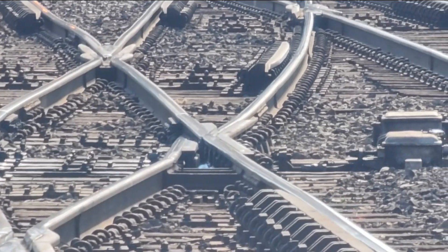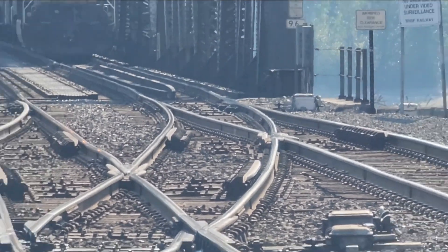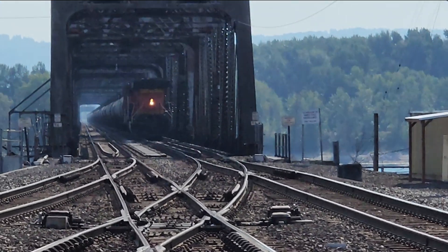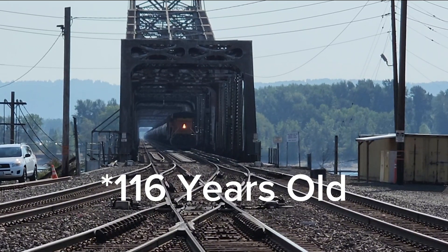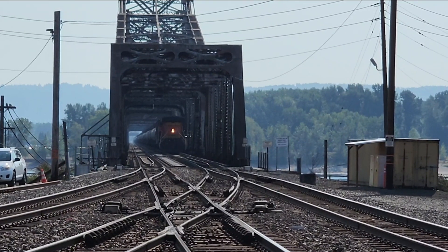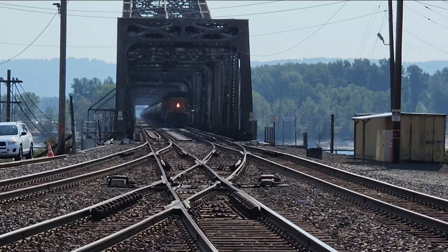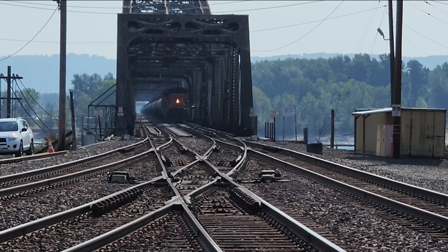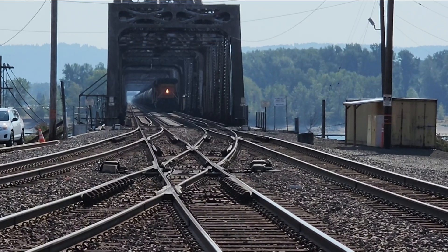I believe that is called a movable frog, and they make it so that this bridge — because this bridge right here is over like 130 years old at least — it is at the junction of a few different main lines. We've got a whole station here that's at the middle of a Y, and that curve right there was so difficult to take.